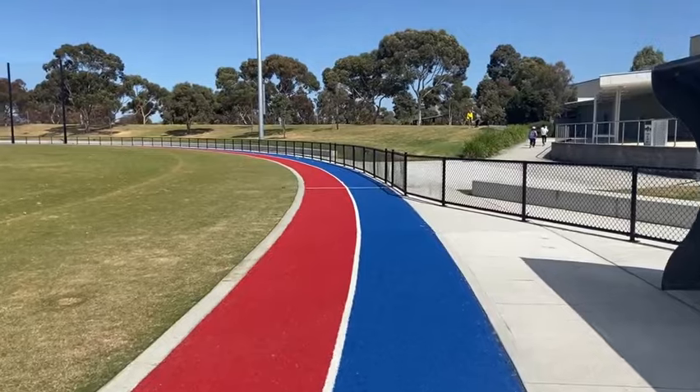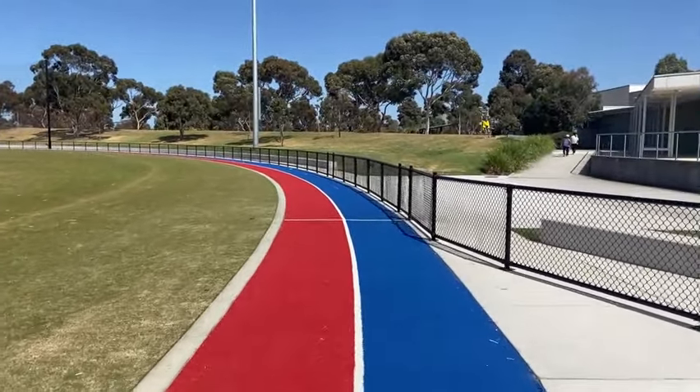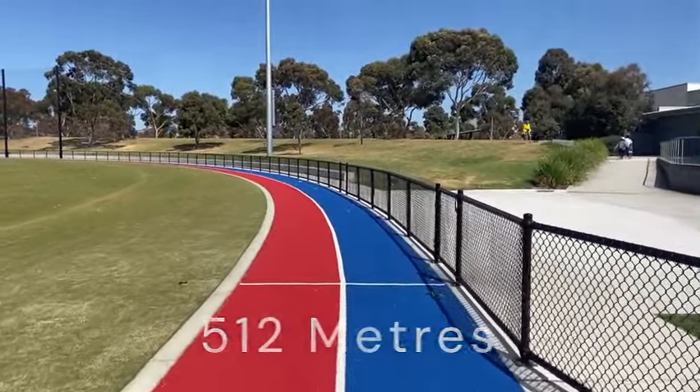This athletics track is pretty good. Apparently it is exactly 512 metres around Skinner's Reserve on this track.